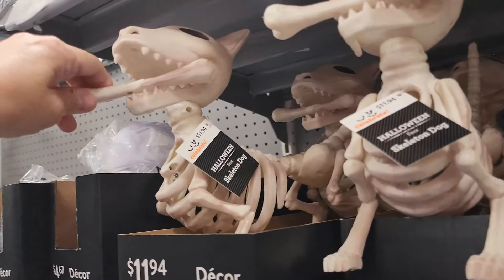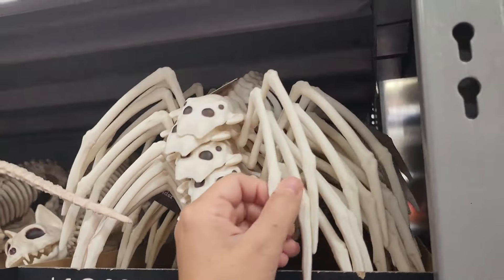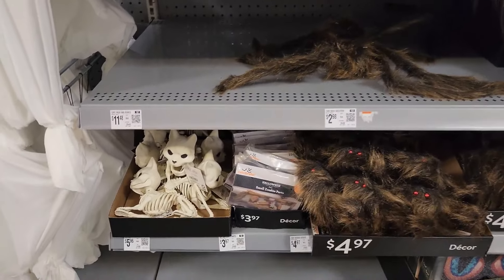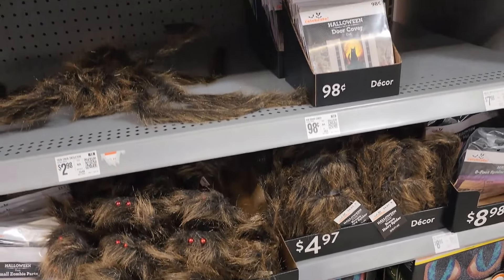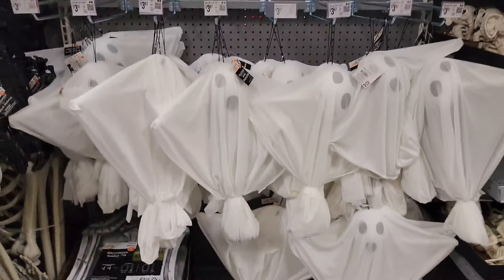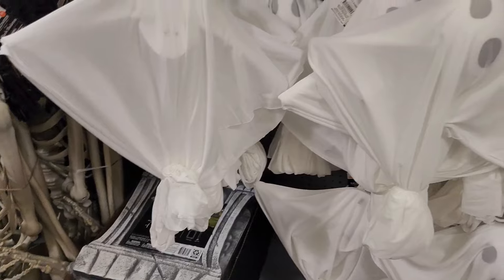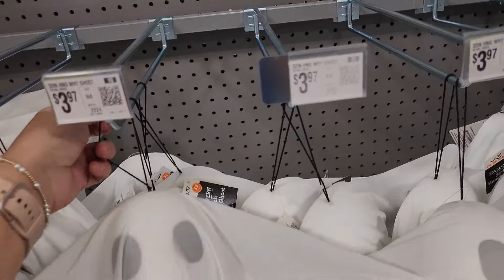These are always kind of disturbing to me — a skeleton dog. There's a skeleton spider — I don't like spiders. And skeleton elephants, what look like rats, and a cat. Then there's a door cover and a spider for $4.97. As usual, $3.97 for these hanging ghosts. They do have these at Dollar Tree for $1.25 — the quality looks comparable, so I'd go get those at Dollar Tree.